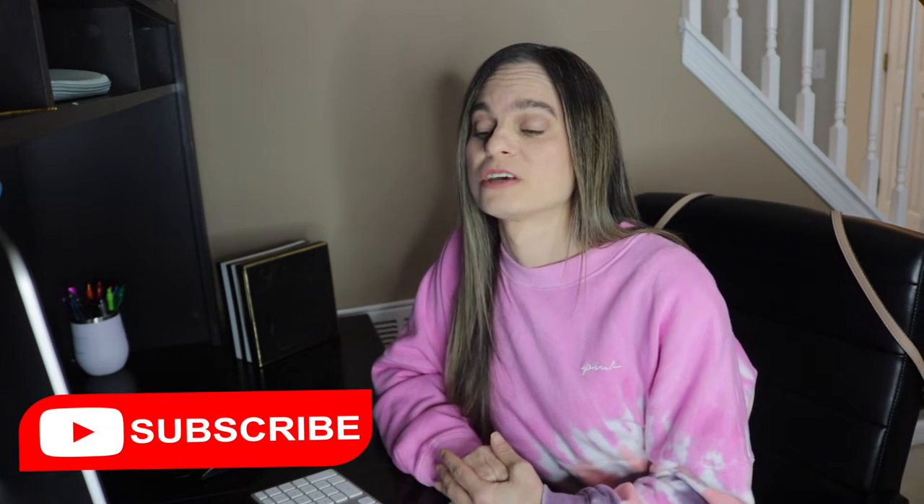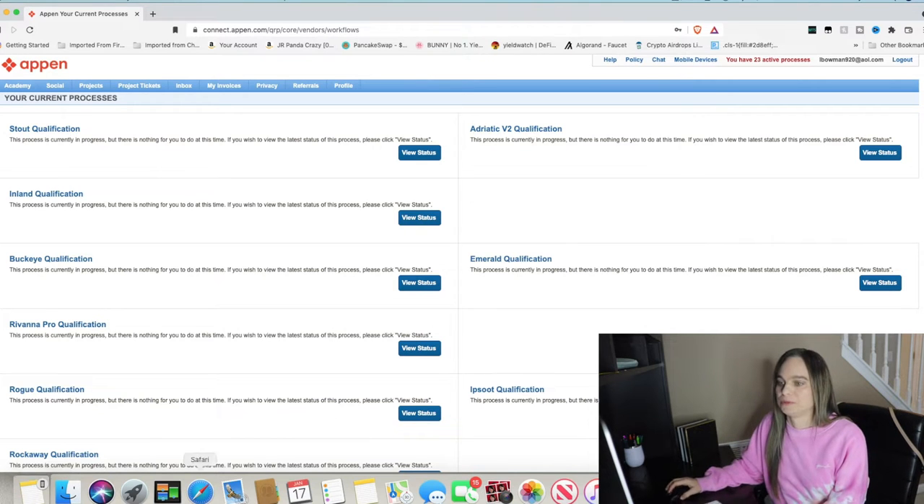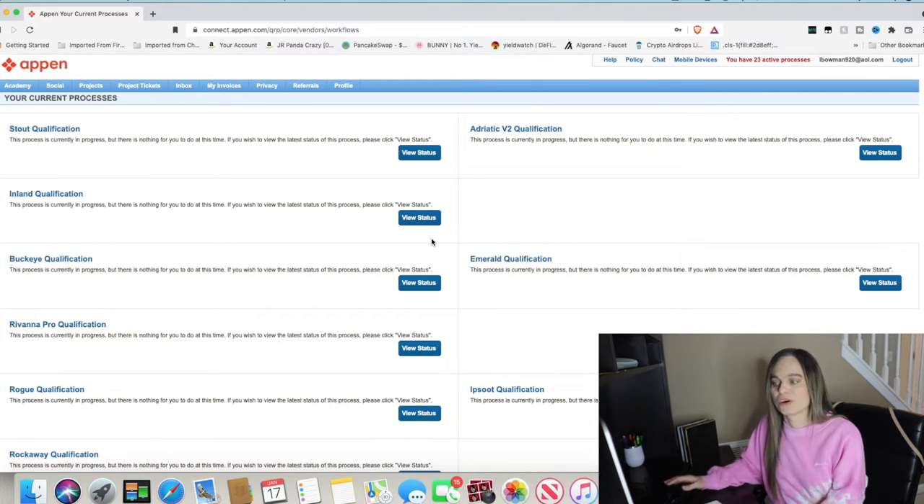Once you hit that create an account button, it will send you an email confirmation and you have to verify your email address. Once verified, you'll be able to log in for the first time. Upon logging in, you should have two options: complete your profile or browse for jobs. Please, please, please create your profile and finish filling out all the information before you browse for jobs. The information in your profile gives you access to more jobs because it finds jobs that you are eligible to apply for.